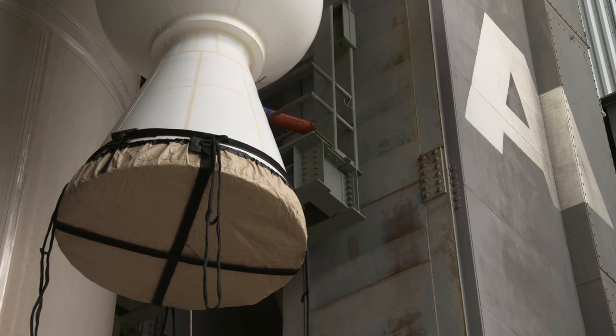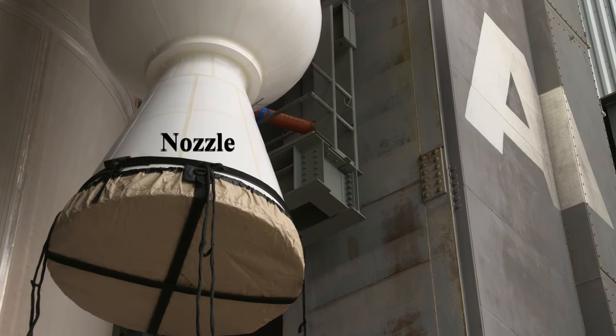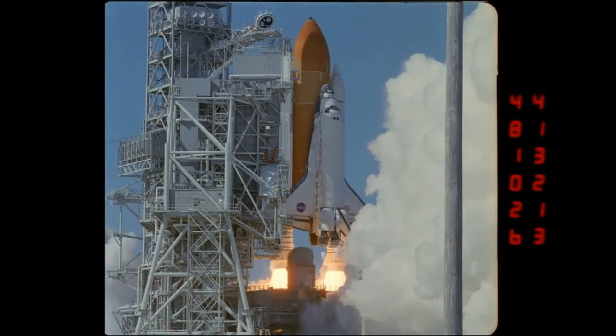Solid rocket boosters are usually metal cylinders with a nozzle on one end. They are filled with solid propellant, which is a mixture of a solid oxidizer, a solid fuel, and a material that prevents them from combusting in the cylinder. SRBs are lit by a small combustion at the top of the motor.